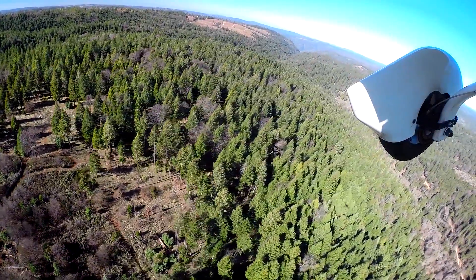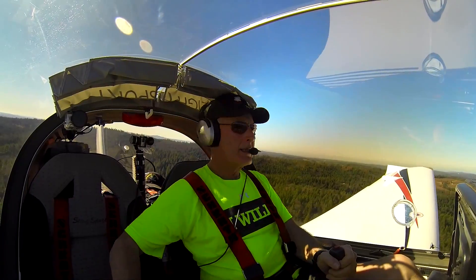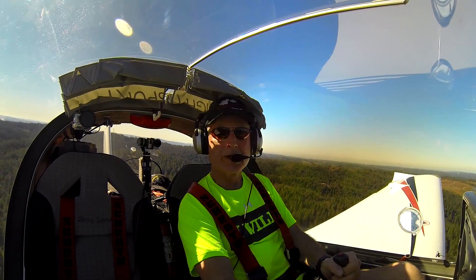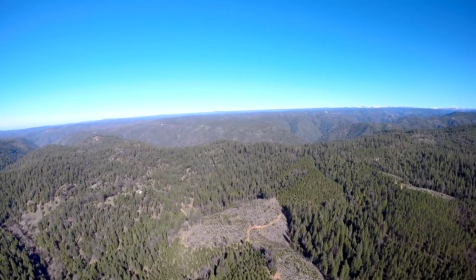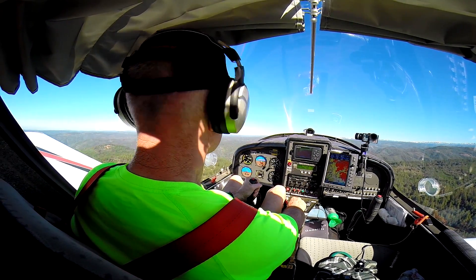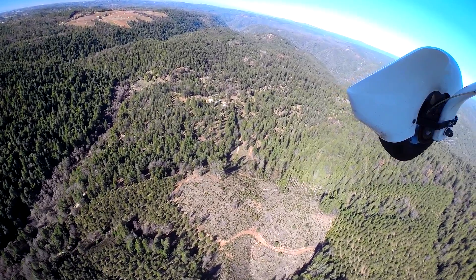This is always an interesting takeoff here at Georgetown, inasmuch as the runway drops right out over the American River Canyon. And if you lose power, there is absolutely no safe place to set down. I did have that sinking feeling one time coming out of here when I lost partial power, but I was able to make it back to the runway.